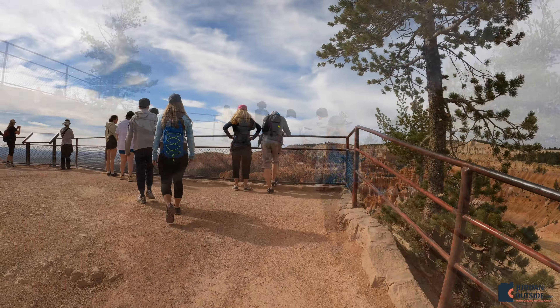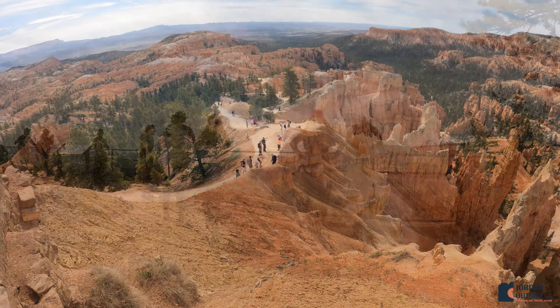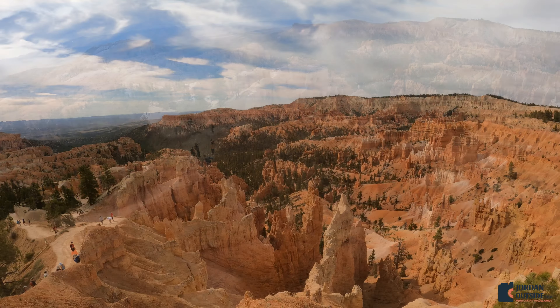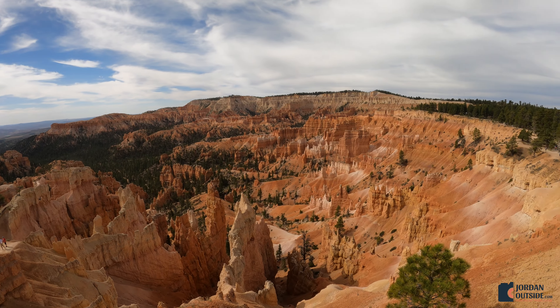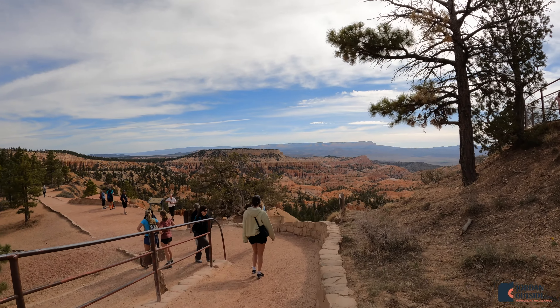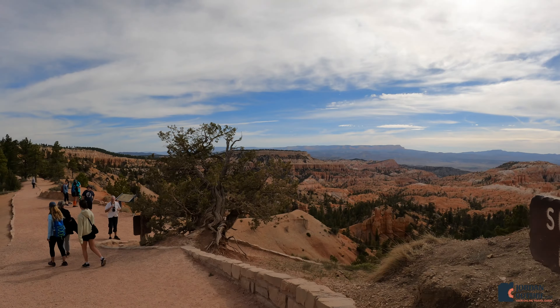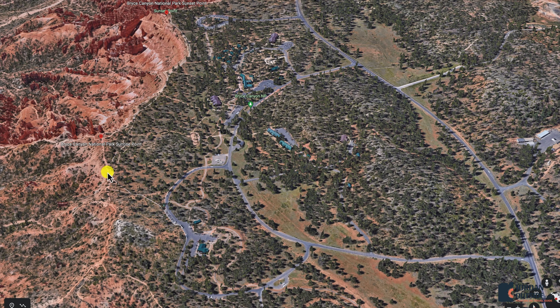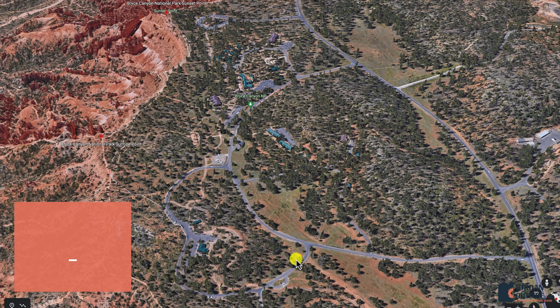As we went through the guard gate they gave us a map, and the first overlook is Sunrise Point. Each overlook is a little bit different, and for this one we parked in the parking lot. You can walk on the paved trail until it turns into a dirt trail, so this one requires just a little bit more hiking, but overall it's pretty short. There's a steep incline to get to the top, and then you have the overlook, which overlooks the Queen's Garden Trail.